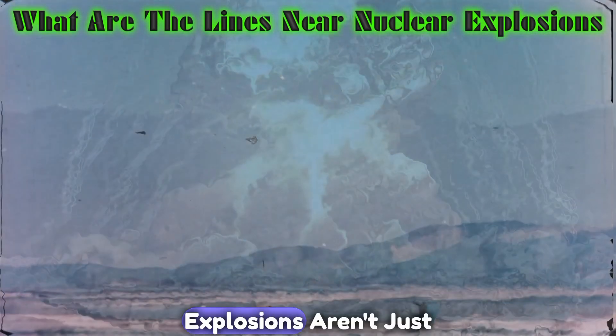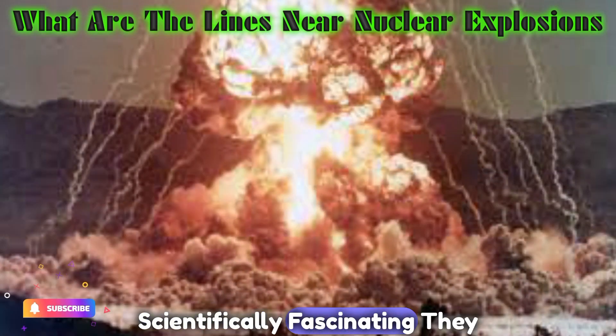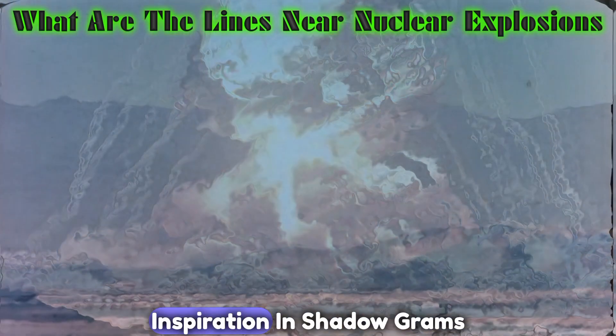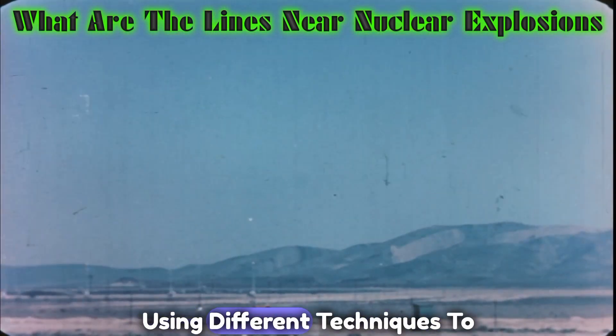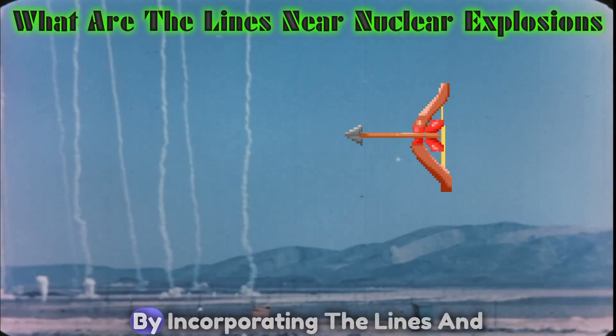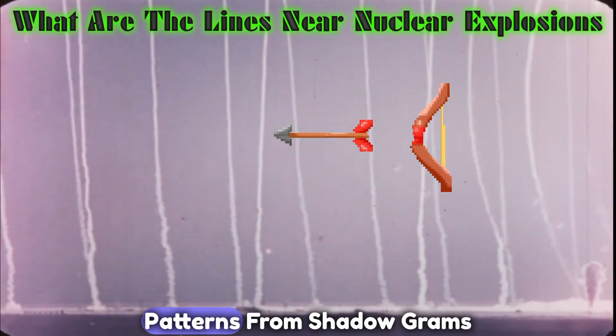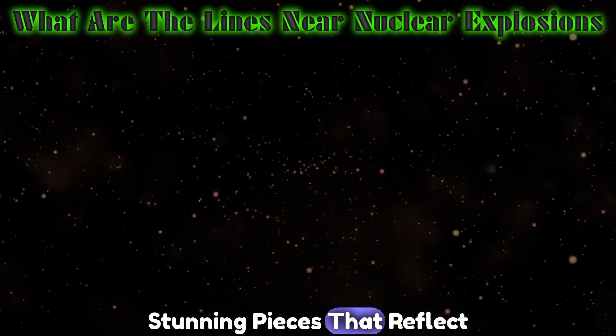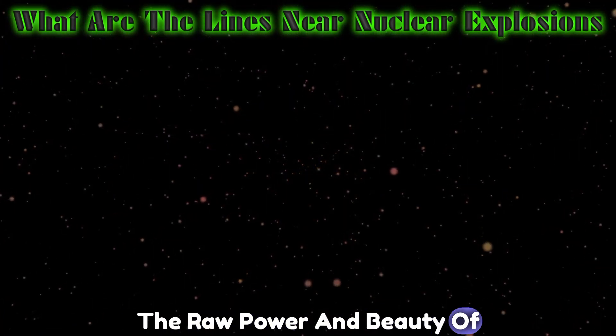The lines near nuclear explosions aren't just scientifically fascinating — they can also be seen as works of art. Artists have found inspiration in shadowgrams, using different techniques to capture their essence on canvas. By incorporating the lines and patterns from shadowgrams, artists can create visually stunning pieces that reflect the raw power and beauty of nuclear explosions.